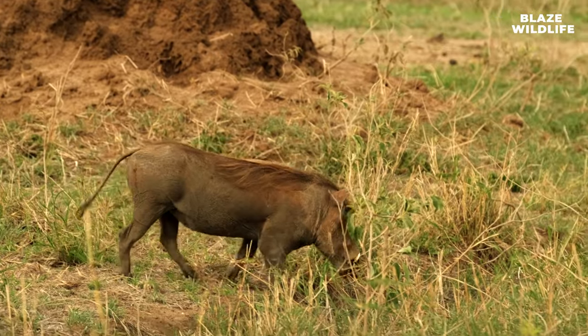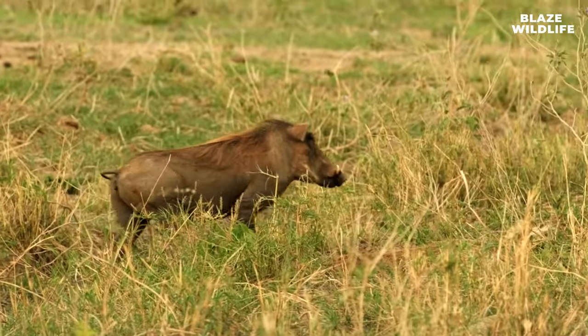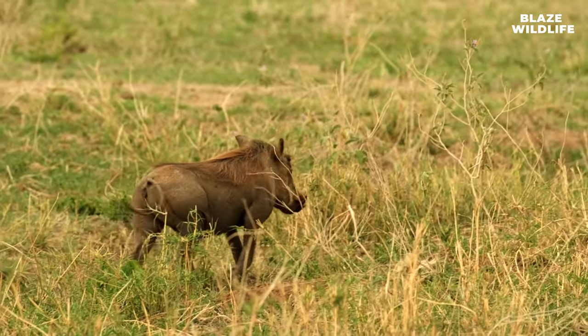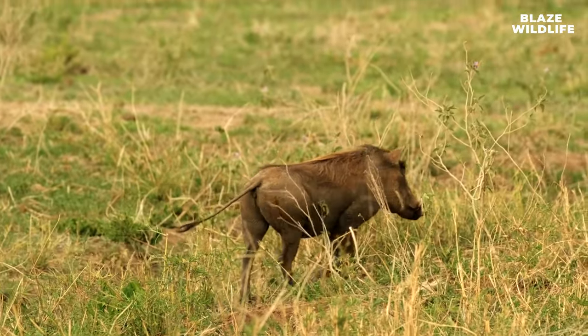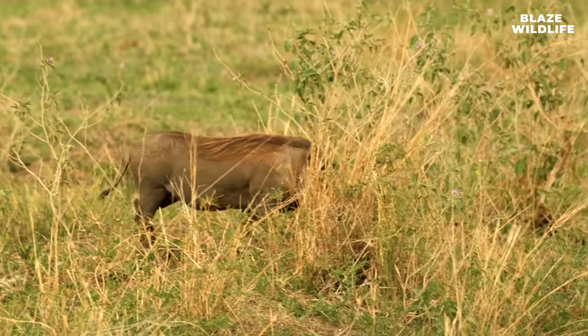Here's a quiz question for our curious listeners. What is the name of the family groups that warthogs live in, consisting of a dominant female, her offspring, and sometimes a cooperative male? Pause the episode, make your guess, and we'll reveal the answer shortly.